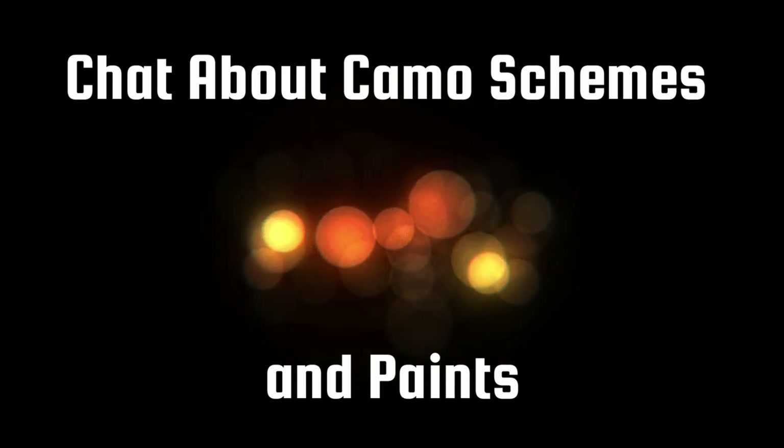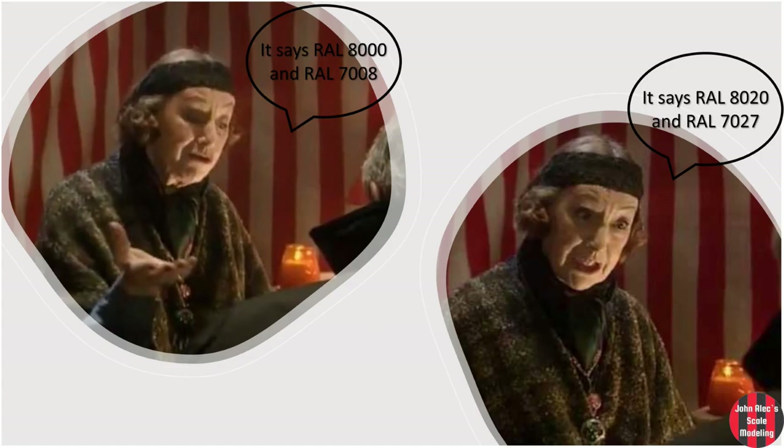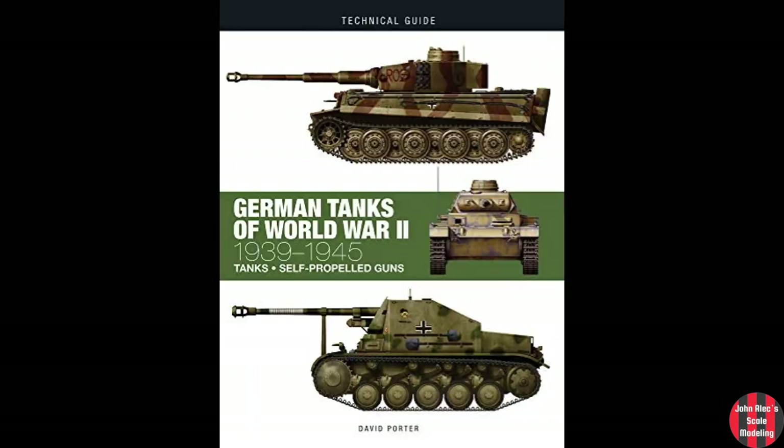Hey, thanks for tuning in. I started to put this together for my own reference and thought it might be of interest to others, so I made a little slideshow out of it while editing another modeling video. First, I'm no David Fletcher or any kind of history expert. I'm just a World War II armor nut and this is meant to be a rough guide and informative.